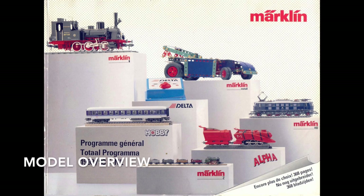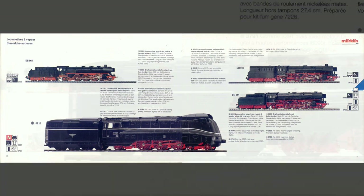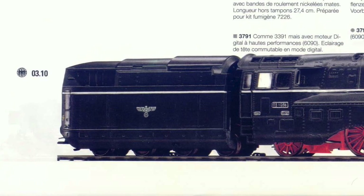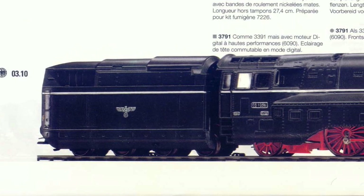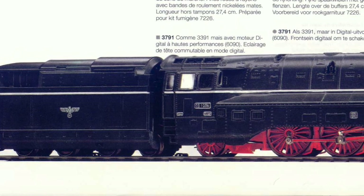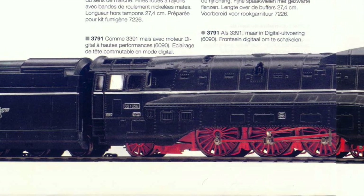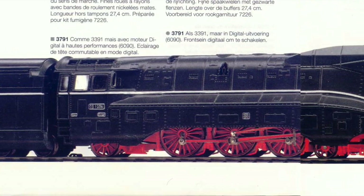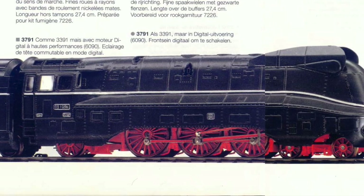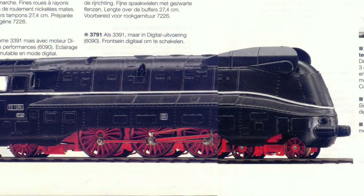This model appeared on the Märklin program in 1992-1993 and can be found on page 40 of the catalogue. Two versions were produced: the 3391, which is my model and is an analogue version, and the 3791, which is a digital version. The 3391 features the usual technical functions of a 3300 series locomotive: electronic reversing, bi-directional lighting, and a factory-fitted preparation for a retrofit smoke unit.